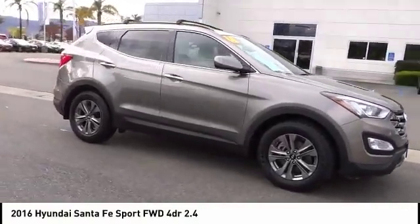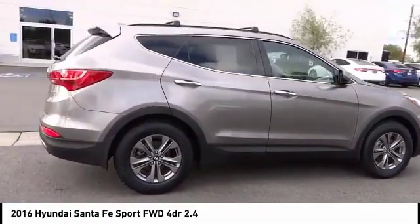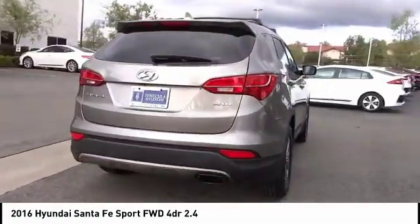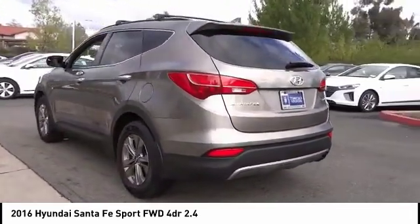Come test drive the 2016 Santa Fe. Style, quality, performance, value — need we say more? And it is priced below $20,000. This vehicle has less than 50,000 miles.